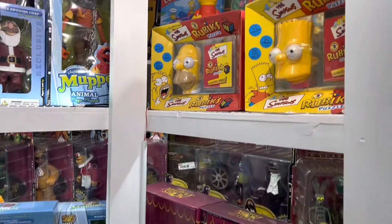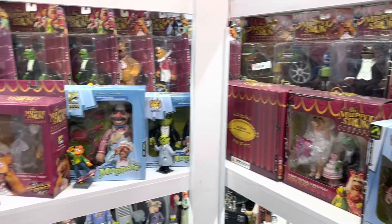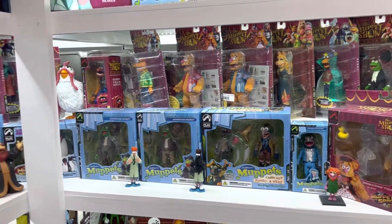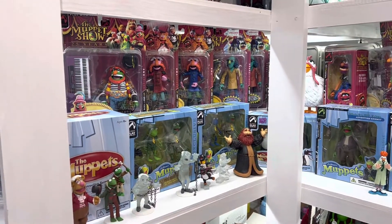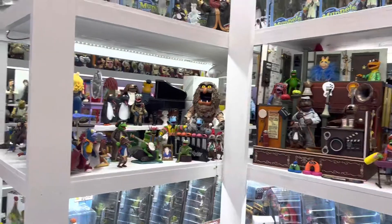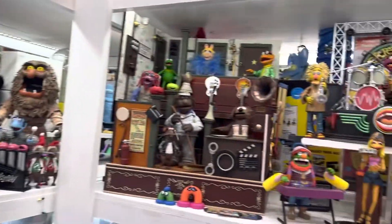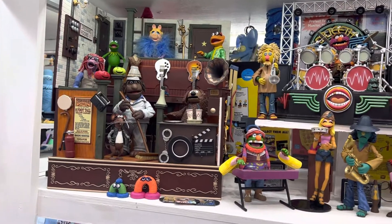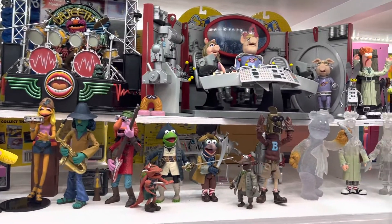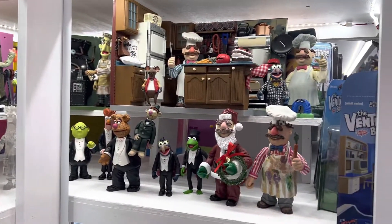I showed you that Simpsons shelf before with the games. There's the wedding set, along with more carded and boxed stuff. Now when we get down to eye level, we get back to the loose stuff. Sweetums — one of my favorite figures. And the play sets, which I love to see how different people have their setup: who they put in the play sets, what accessories they add. These are some of the best play sets ever produced for any line, especially the kitchen set there.